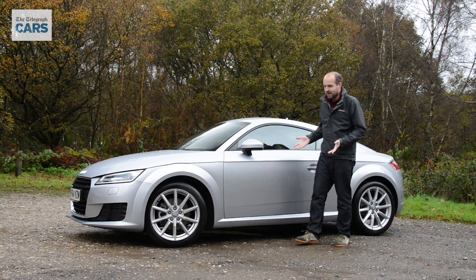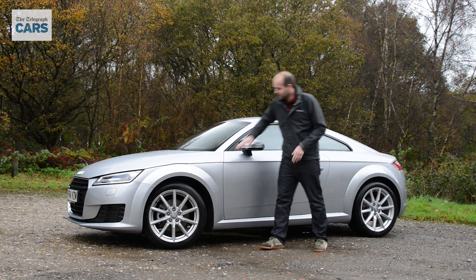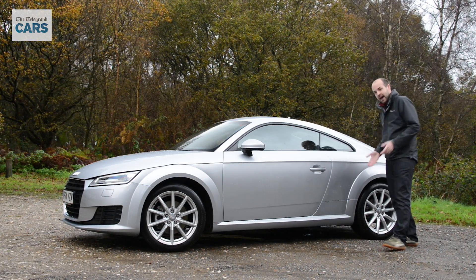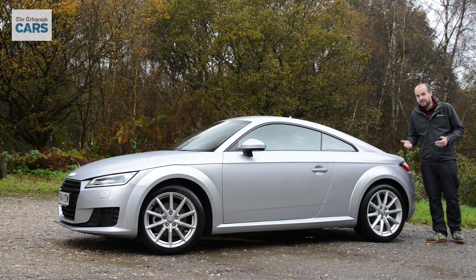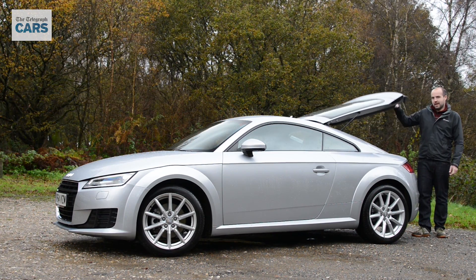The first thing you might think about this new TT is that it looks very similar to the old one. However, it's not just these sharp creases and lines that differentiate it, because it is all new right down to the chassis. It's also slightly smaller than the old TT, although Audi has made the wheelbase longer, which means you get more space on the inside, including here in the boot.